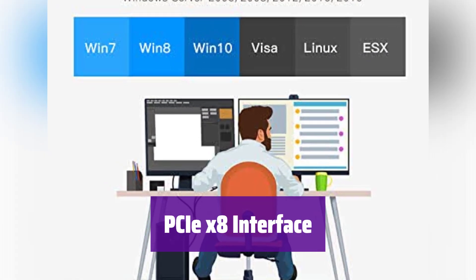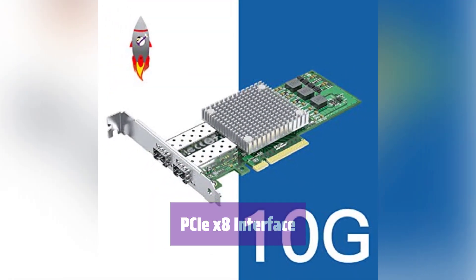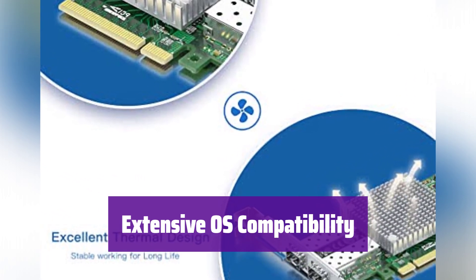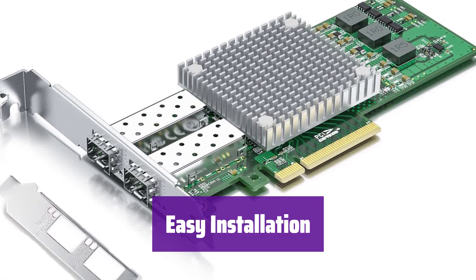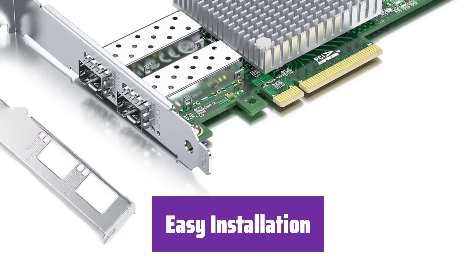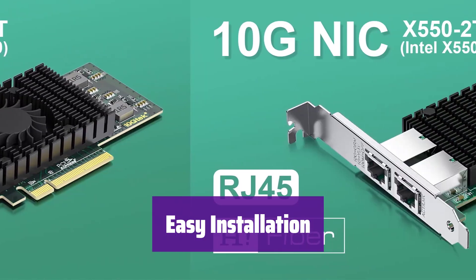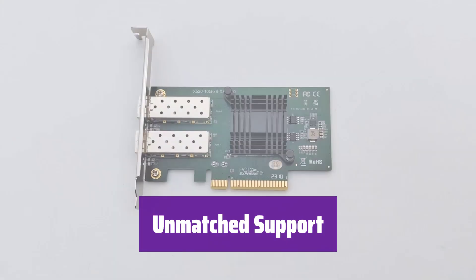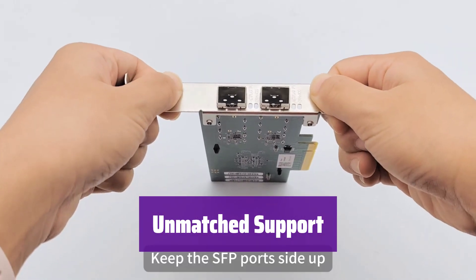It seamlessly integrates into your system via the PCIe X8 interface, with compatibility across a wide range of motherboards. It supports a wide array of operating systems, including Windows, Linux, and VMware ESXi, making it versatile for various environments. Installation is a breeze — it comes with both full-height and low-profile brackets for easy setup. Drivers are easily accessible via QR code. Support includes 24/7 customer service, a 30-day return policy, a 3-year warranty, and lifetime tech support.